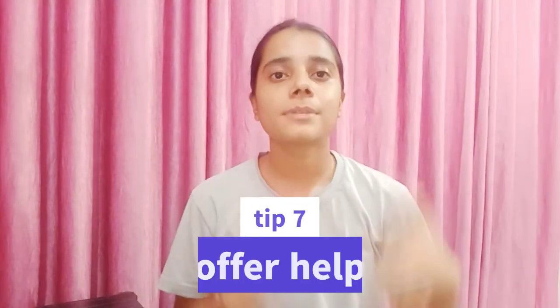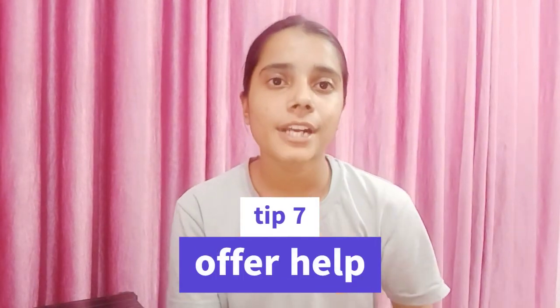Tip number seven: offer help and support. Offering help to others shows politeness and consideration. You can say things like 'Is there anything I can do to assist?' Everyone likes a person who helps them, so try to be a polite and helpful person.